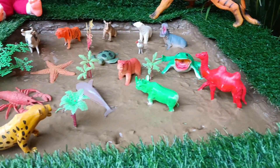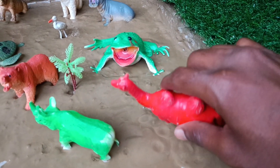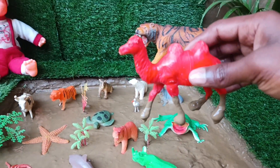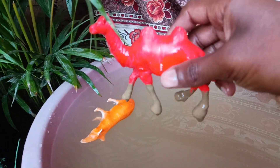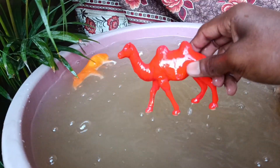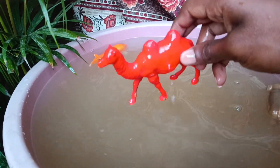The next animal you have is the camel, friends. Let's clean it by taking it out of the mud. Camels' humps store fat for energy, allowing them to survive in harsh desert environments where food and water are scarce.